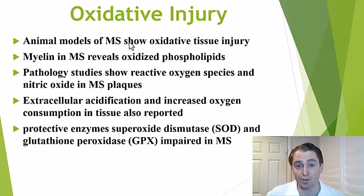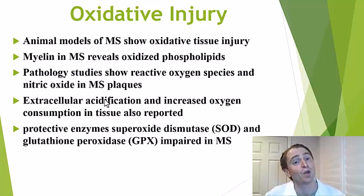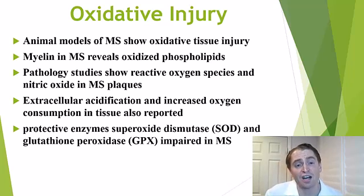Number four: oxidative injury. Closely related to the function of the mitochondria and metabolism is the idea of oxidative damage in the cell. In chemistry, oxidation is taking away electrons; in organic chemistry, it's adding oxygen to carbon chains. We're carbon-based organisms and a lot of carbon-based organic molecules can be injured through oxidation. Animal models of MS show evidence of oxidative tissue injury. The myelin, the fatty sheath of the nerve fibers, in people with MS can reveal oxidized phospholipids. Autopsy studies show evidence of reactive oxygen species and nitrous oxide within the plaques, and there can be acidification of the extracellular space and increased oxygen consumption. Also, many of the antioxidant enzymes, such as superoxide dismutase and glutathione peroxidase, can be impaired in MS. Perhaps there are certain nutritional principles, supplements, or pharmaceuticals that could target this process.